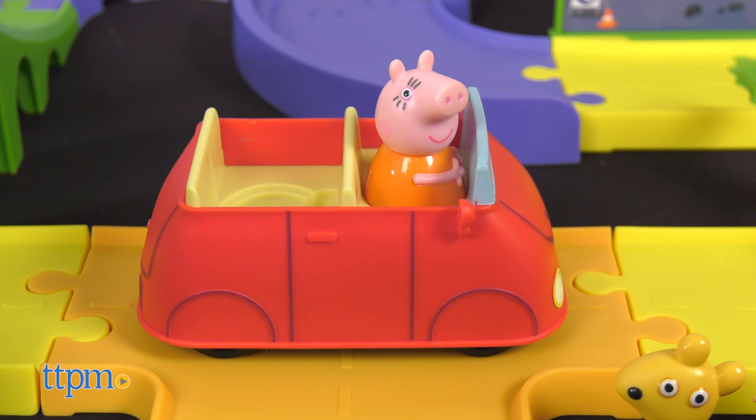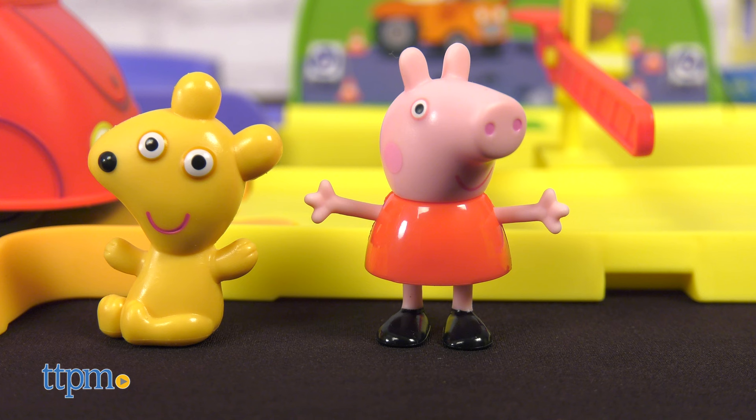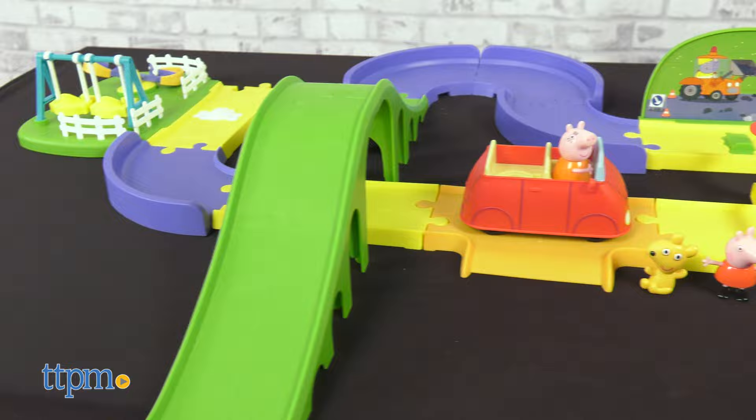This set comes with a toy car track and Mummy's red toy car, a removable Peppa figure, accessories, and adjustable track.